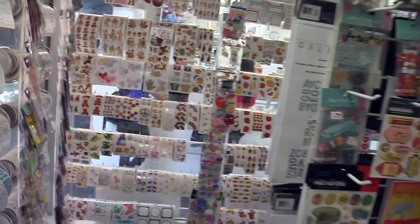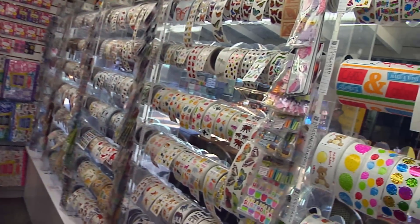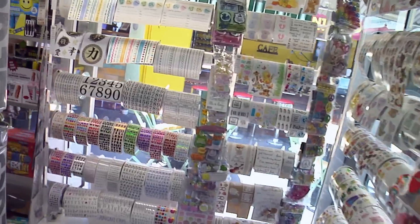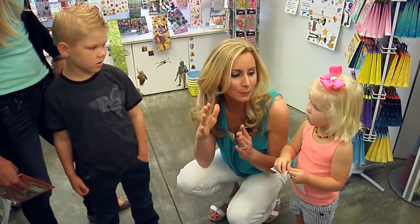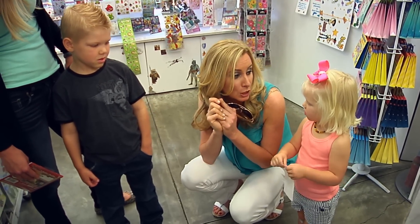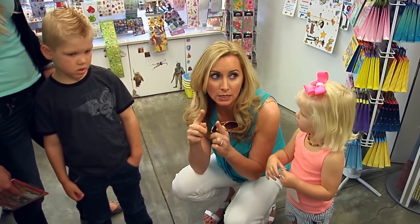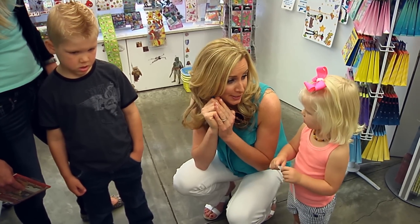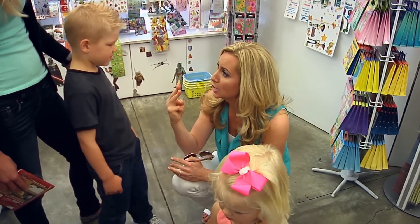First stop: the sticker store, where shopping becomes a teaching opportunity. We played the sticker shape game — finding five stickers with three different shapes: circle, square, and star. The challenge was to find all three shapes somewhere in the full sticker shop.